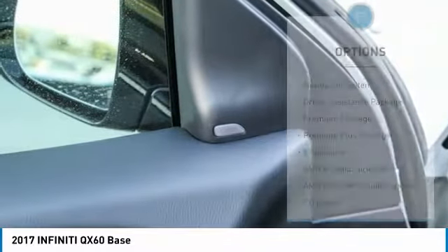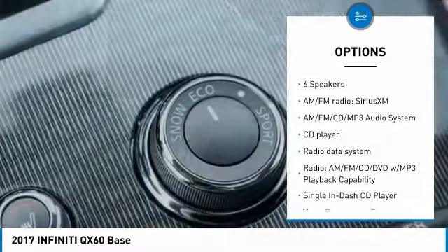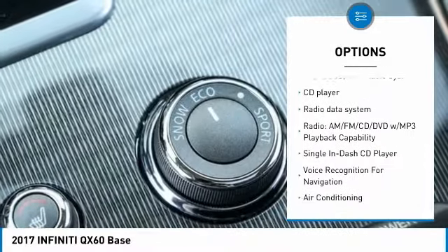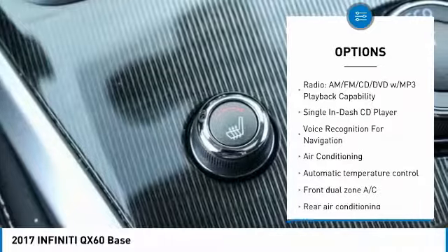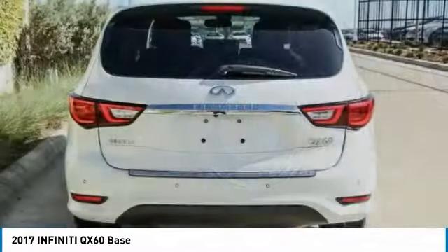Here are some of this vehicle's great options: power liftgate, traction control, power passenger seat, remote engine start, navigation system, dual airbags, air conditioning, leather wrapped steering wheel, power steering, and alloy wheels.